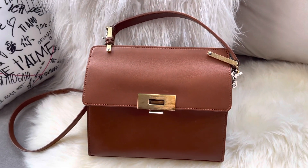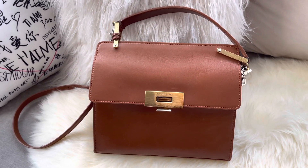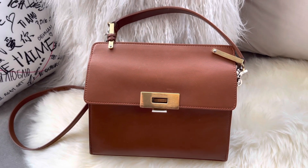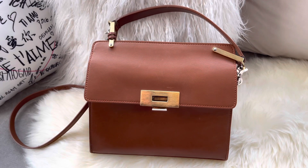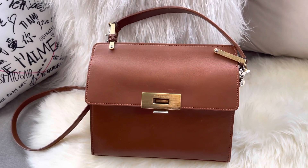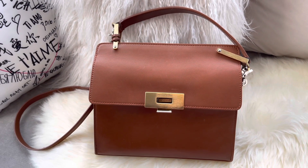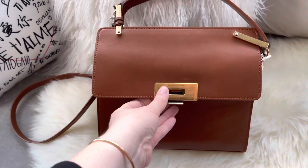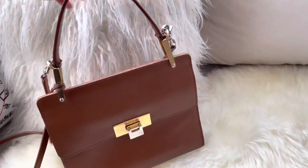If the glazing cracking bothers you, it's unavoidable — so maybe this bag is not for you. I'm not saying this bag is going to be for everybody. Sometimes I love a bag design but I know where the problems are going to be and I can't stand them, so I pass on it. In this case, it doesn't bother me so I can live with it perfectly.